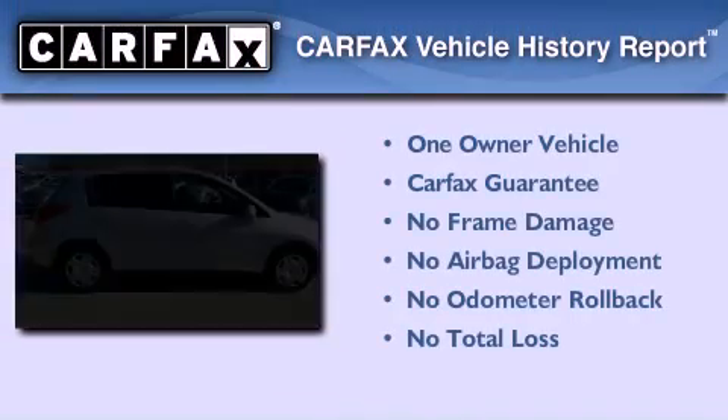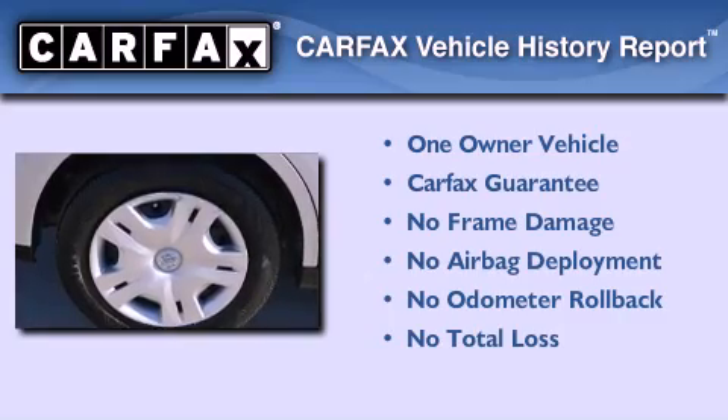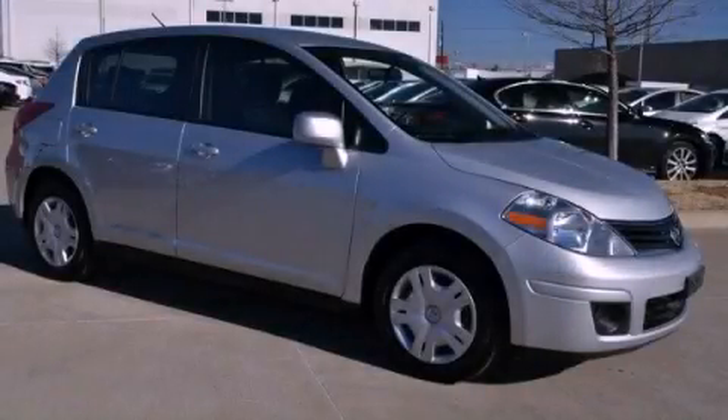This Nissan has had only one owner, and it qualifies for the Carfax buyback guarantee. Stop by today and test drive this automobile for yourself.